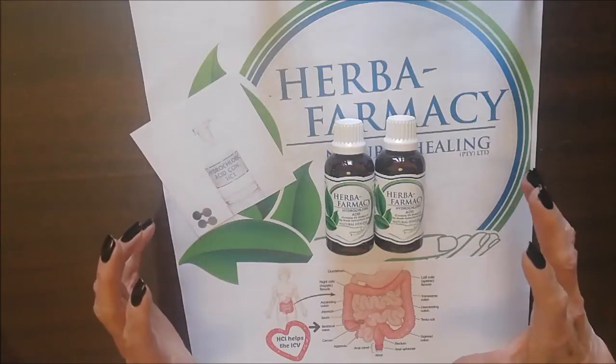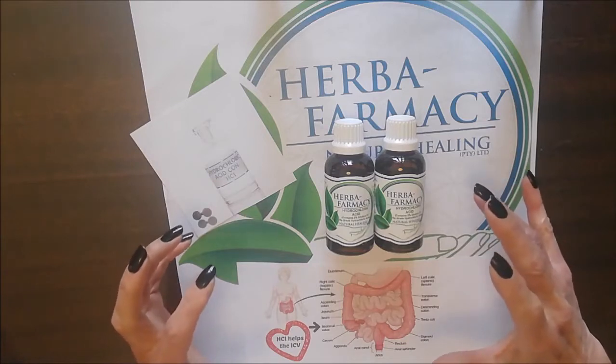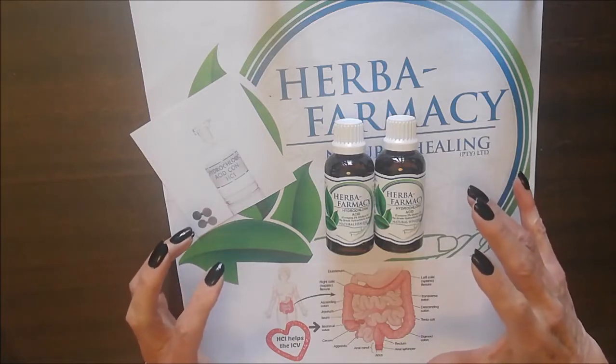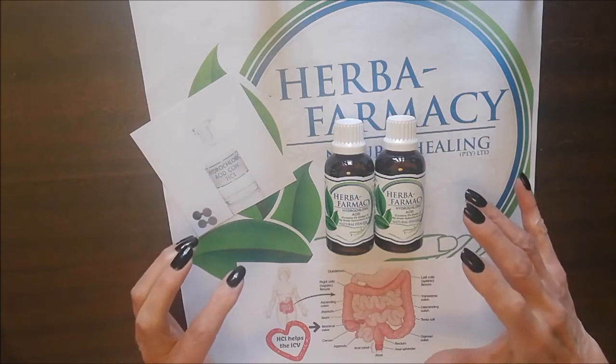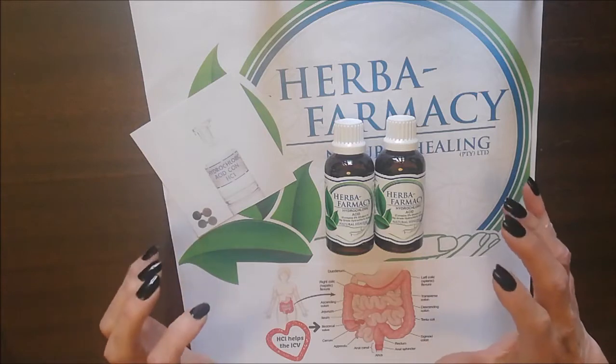Hello once again health enthusiasts. This is Desiree from Herba Pharmacy Natural Healing. Please like and share, subscribe and turn on the notification bell so that you can receive all the wonderful tips and information on our products.